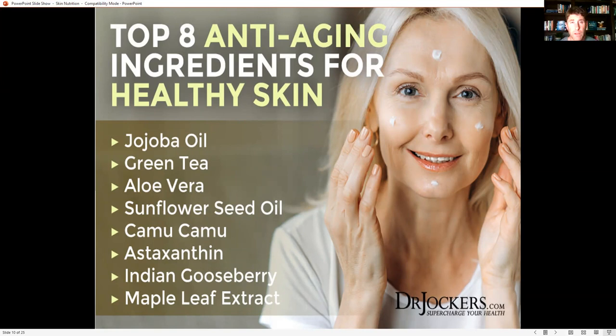Astaxanthin is perhaps the most powerful antioxidant for the skin — 500 times more powerful than vitamin E and 6,000 times more powerful than vitamin C. We find it in red algae or in salmon, for example. Wild-caught salmon is one of the best foods for healthy skin, containing omega-3 fatty acids, zinc, and astaxanthin.